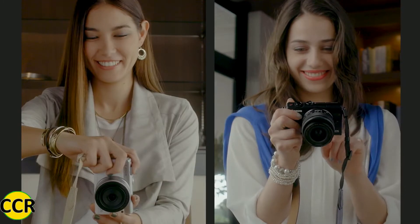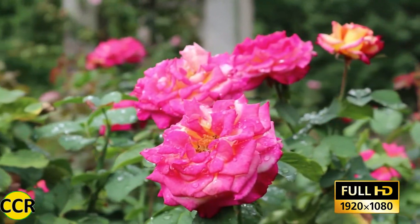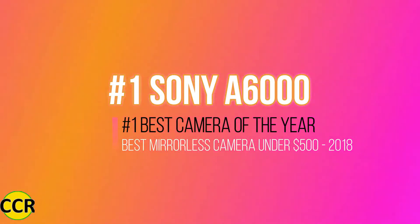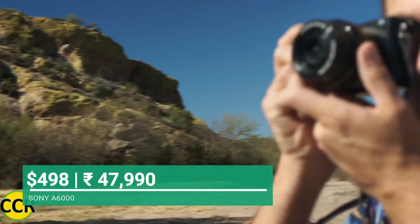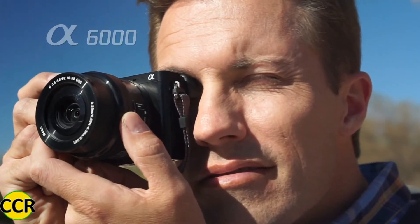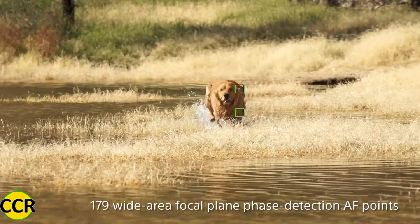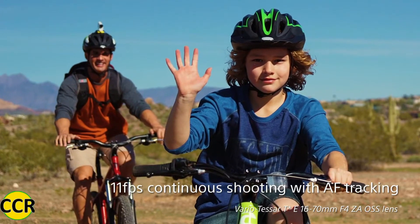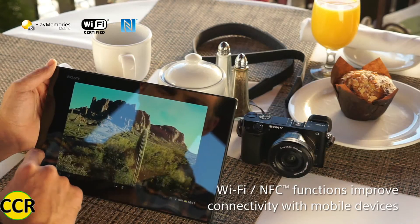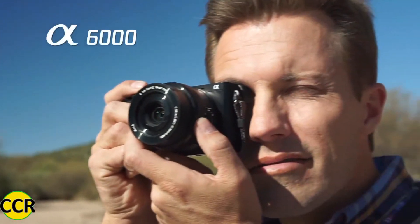Canon EOS M100 can also record full HD video at 60 frames per second. And finally, moving towards the best camera of 2018 under $500 — the Sony A6000. It features very advanced core specifications and is available under the $500 price tag. The Sony A6000 features a 179-point phase AF sensor and continuous shooting speed of 11 frames per second, which is far better than Canon and Olympus. With the Sony A6000 you can record full HD videos with hybrid AF support at 60 frames per second.